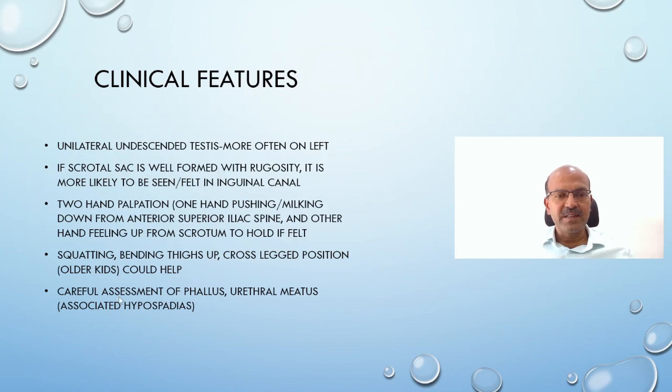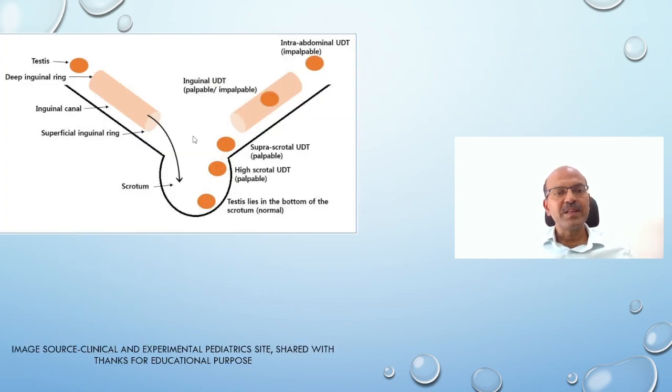We must also carefully assess the phallus and the urethral meatus for associated hypospadias. The various locations we discuss include the bottom of the scrotum as the normal best position; a high scrotal position often seen in late preterm babies; and supra-scrotal, inguinal, and intra-abdominal positions as typical undescended testis locations. Where the testis is located will determine how long it takes to descend. The anatomical landmarks are the inguinal canal, superficial inguinal ring, deep inguinal ring, and the scrotum.